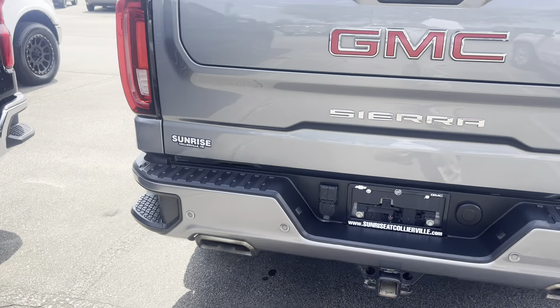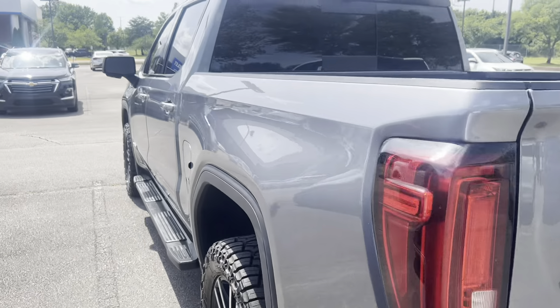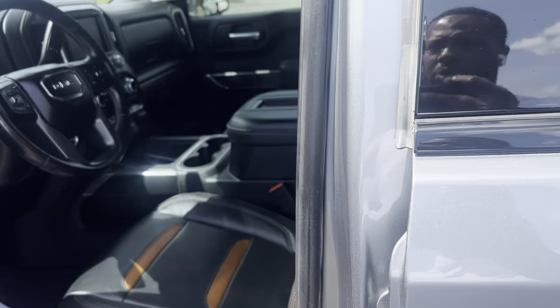Multi-pro tailgate, dual exhaust with trailer hitch and backup sensors and rear view camera. This vehicle also has blind spot alert and surround view vision with rear vision camera.